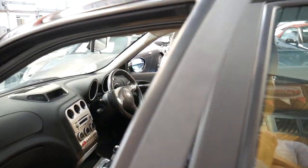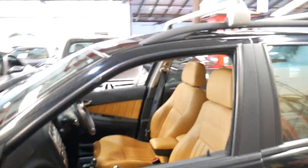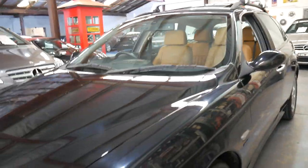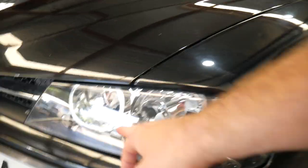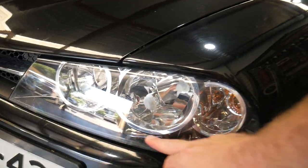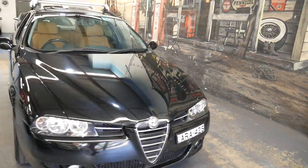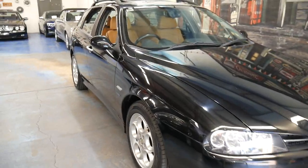We're certainly very happy with it and it is the update series. You can tell because when you look at the headlights they're a bit larger than the earlier 156s and you've got that blackened area around the outside there. For under $10,000 they are certainly very good value for money.